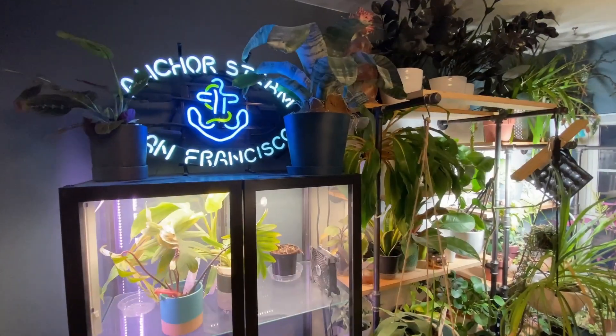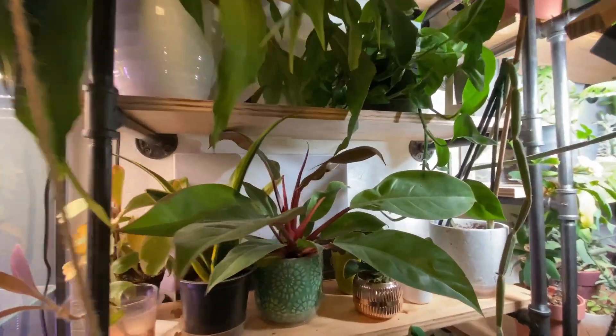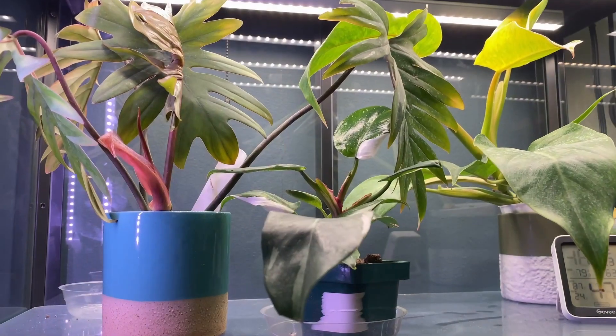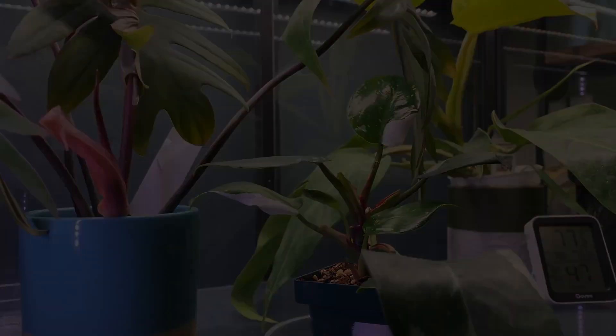Hey planty fam, it's Philodendron Friday. Today we're going to be talking about Philodendron Maoi. Welcome back — today we're talking about Philodendron Maoi, also known as Philodendron Tahiti. This plant is very, very cool.